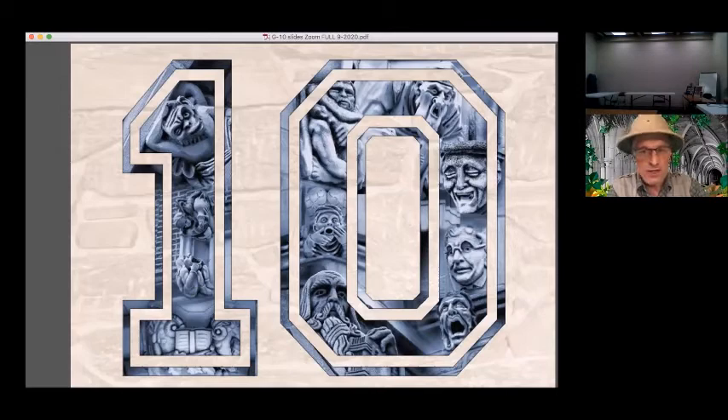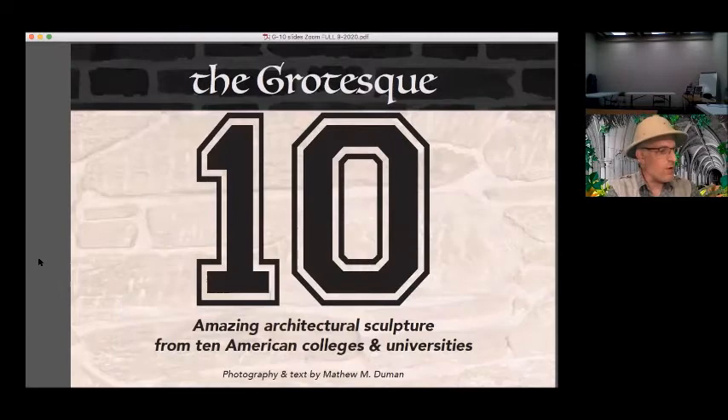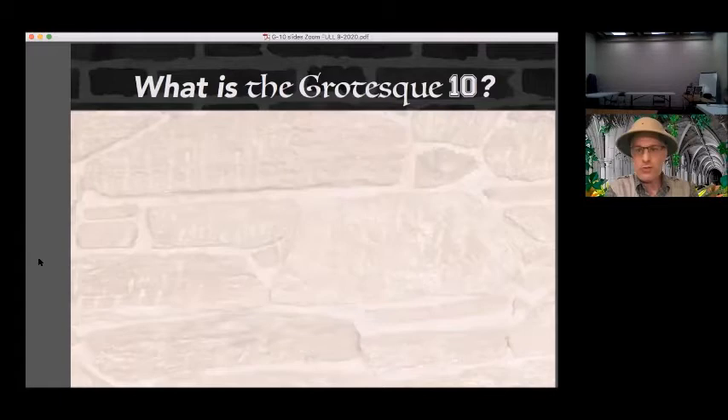These schools feature a building style called collegiate Gothic architecture — a characteristic style which is a revival of the Gothic architectural style of medieval Europe, actually constructed in America in the 19th and early 20th centuries. Like their medieval cousins, many of these buildings are decorated with fascinating sculpture referred to architecturally as grotesques. Therefore, my book is called The Grotesque 10. It features amazing architectural sculpture from 10 American colleges and universities. The sculpture can be particularly interesting because while it is meant to look ancient, it can possess modern concepts and themes.